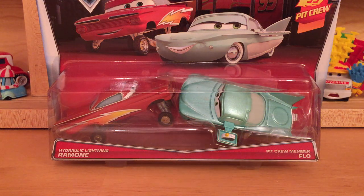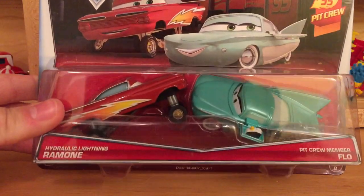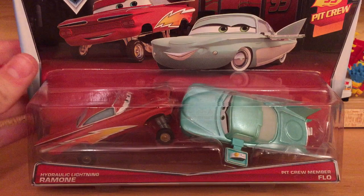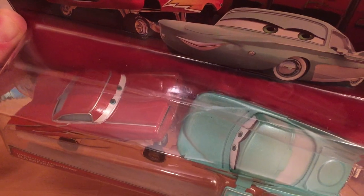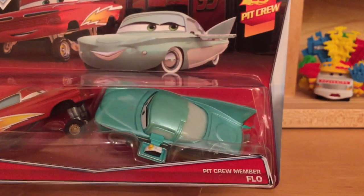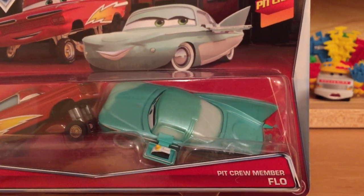Hello everybody and welcome back to another RC Cars presentation. Today we'll be taking a look at the brand new 2-pack from the 95 Picru series: Hydrog Lightning Ramon and Picru Member Flow. We have a brand new release of Hydrog Lightning Ramon - only the regular version of Lightning Ramon has been released before, never the hydraulic version. And Picru Member Flow has been upgraded to a unibody, but she has been released before.